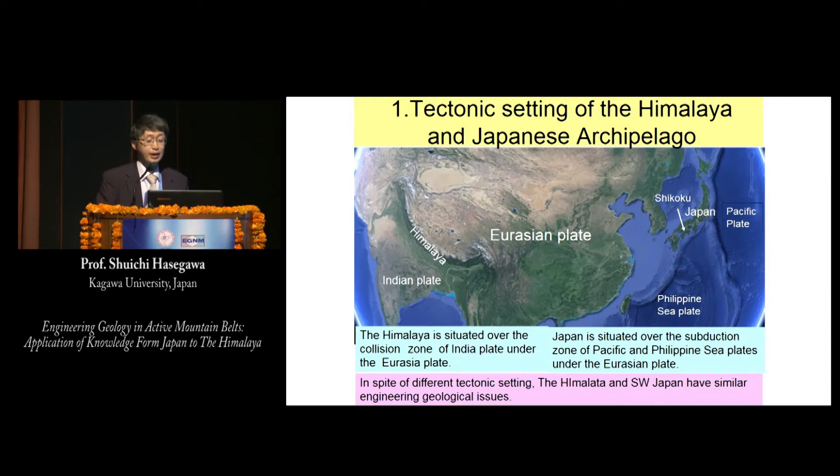Let me first introduce the tectonic setting of the Himalaya and Japanese archipelago. The Himalaya is situated on the collision zone of the Indian plate under the Eurasian plate. On the contrary, Japan is situated over the subduction zone of the Pacific and Philippine Sea plate under the Eurasian plate. In spite of the different tectonic setting, the Himalaya and south Japan have similar engineering geological issues.